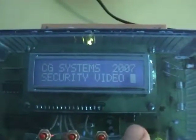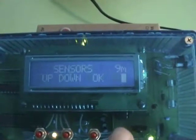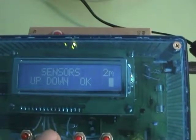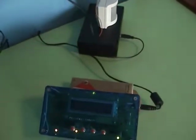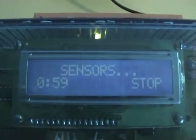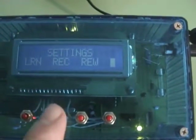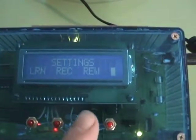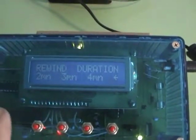A device for recording movement detector activations or continuous recording. It learns from remote control handsets, designed for VHS recorders but confused with cinema systems.